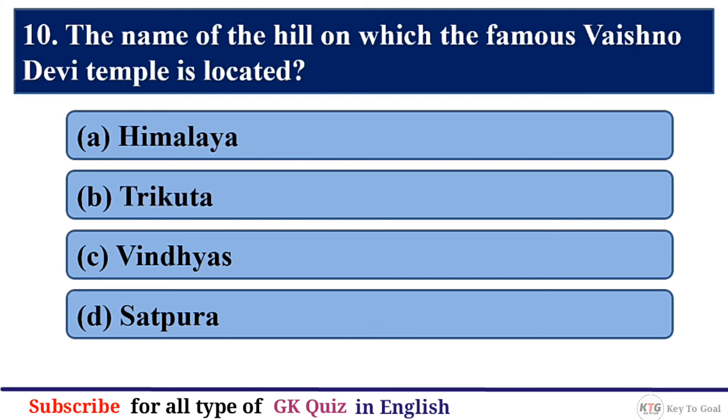Q10. The name of the hill on which the famous Vaishno Devi temple is located? The correct answer is option B — Trikuta.